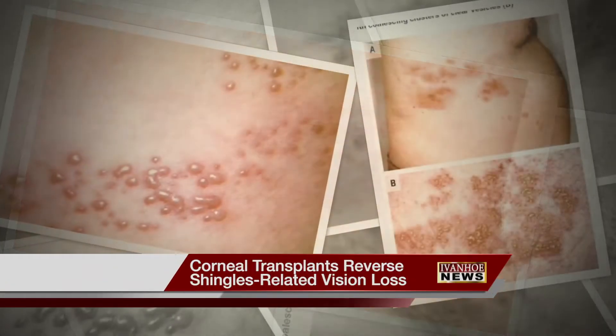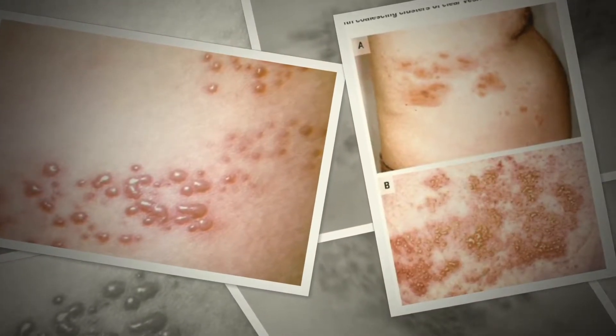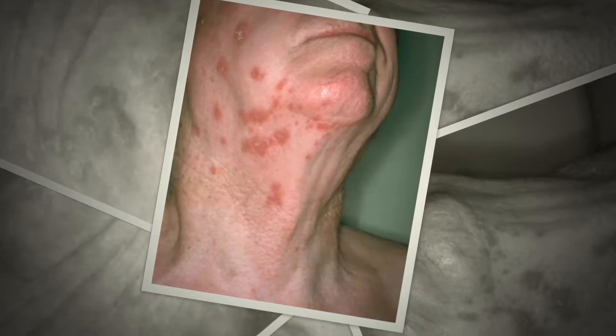They appear as painful, pus-filled blisters, usually on a person's trunk or shoulders. Shingles is basically the chickenpox virus that lives in one of our nerves in our body and can come out down a nerve. Sometimes shingles move across the face, infecting the eyes.